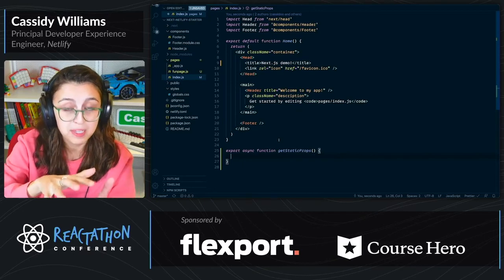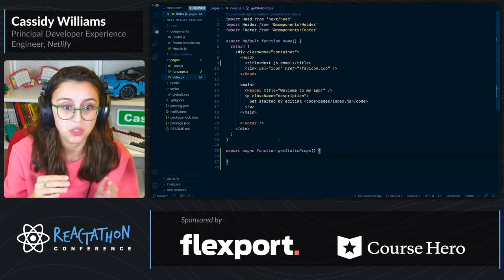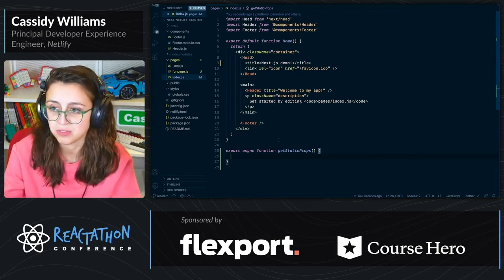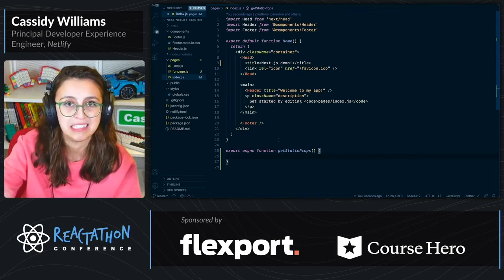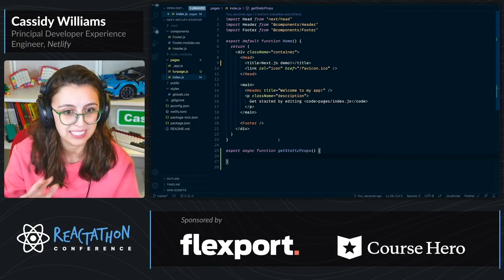...those API calls happen at build time, not at runtime. You can really save a lot of time when your pages are being loaded for your users, because it's happening at build time. That part is really exciting to me.